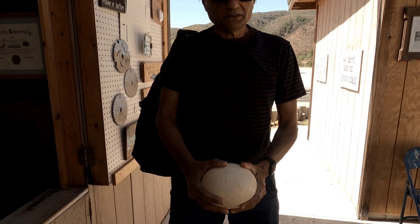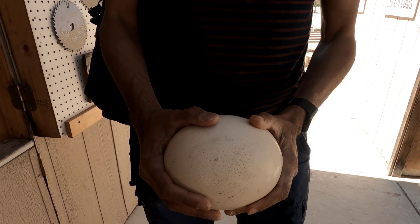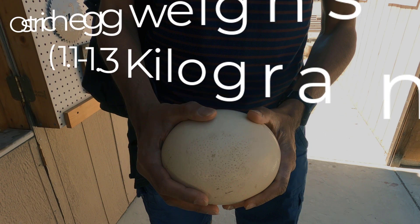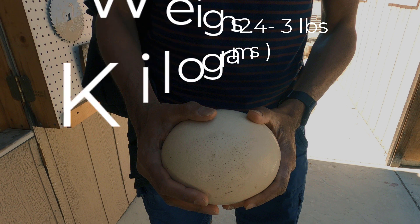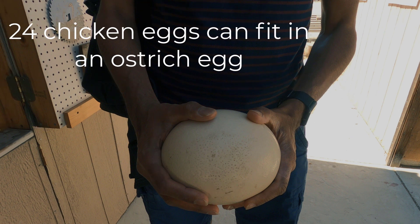Finally, I'm holding the largest living cell in my hands.